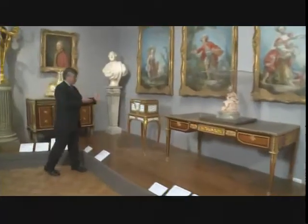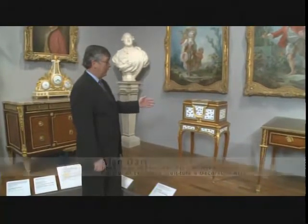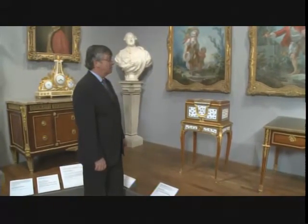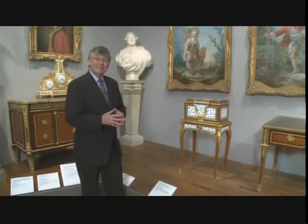This is one of my most favorite works of art in the Detroit Institute of Arts European collection. It is by Martin Carlin — a jewel coffer or jewel cabinet made about 1774 in Paris by one of the great Ébénistes or master furniture makers.